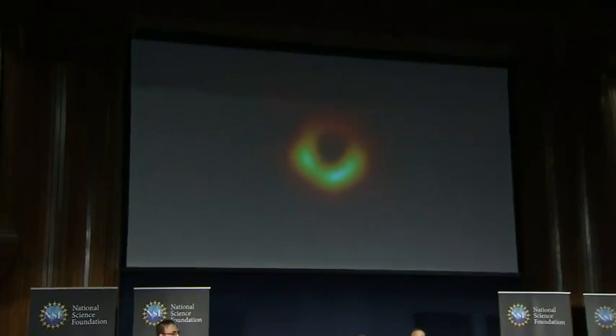And we are delighted to be able to report to you today that we have seen what we thought was unseeable. We have seen and taken a picture of a black hole. Here it is.